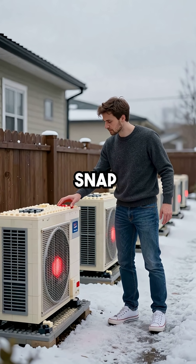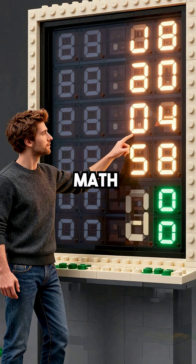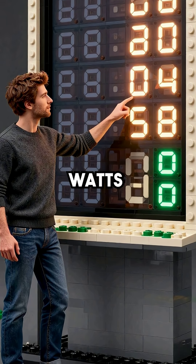During a single cold snap, this invisible layer forces every fouled system to overconsume electricity simultaneously. The math is staggering: if just one million heat pumps are drawing an extra two kilowatts each, that's two billion watts of wasted power.